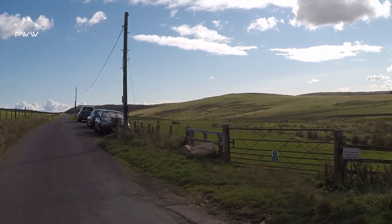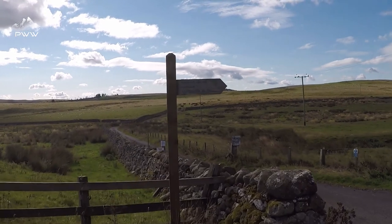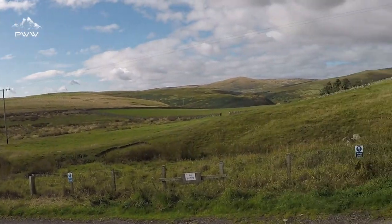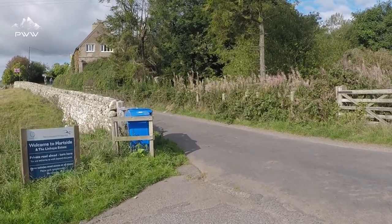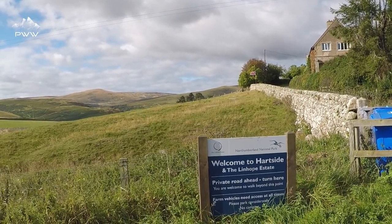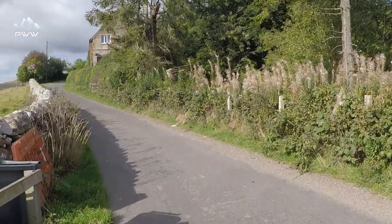We've just parked up — I've got a good backdrop to start the walk. If we look at the sign here, we've got Lynneb Spout, a mile and a half. So we're going to be heading up the road here. We've got the National Park sign because we're in Northumberland National Park, so we'll start our walk by heading up the road.